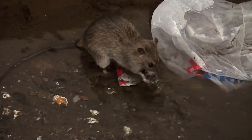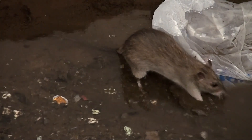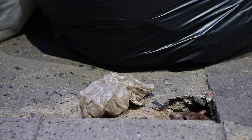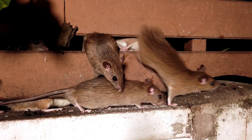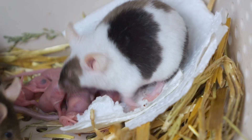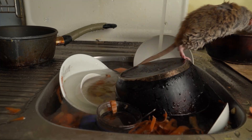However, not all interactions with rodents are beneficial for humans. Some rodents, like rats and mice, are considered pests, especially when they invade homes, farms, or stored food supplies. Their gnawing behaviour can cause damage to buildings, and they can also spread diseases through their droppings or bites. Rodents also reproduce quickly, and their populations can grow rapidly, making it challenging to control infestations.